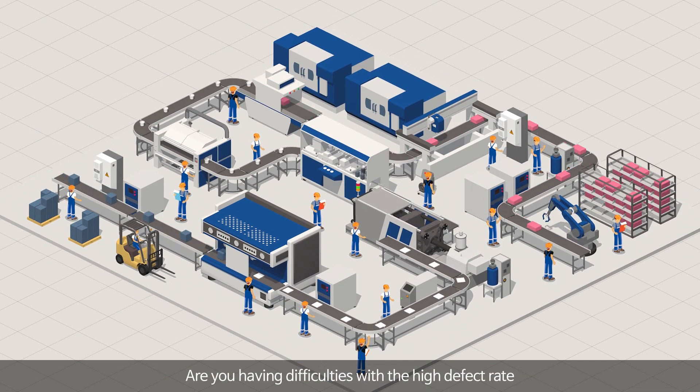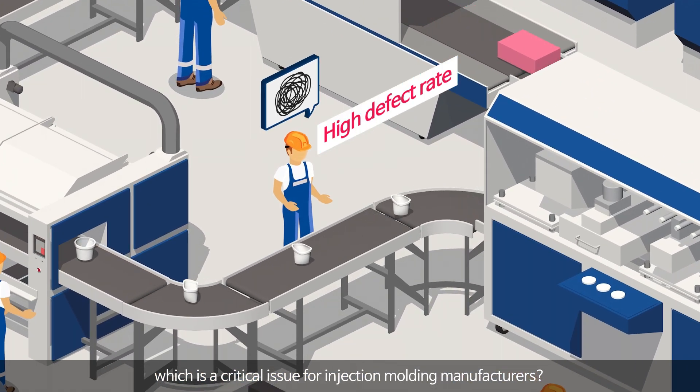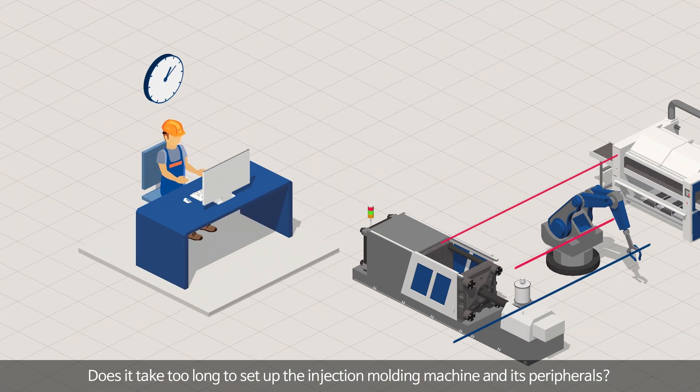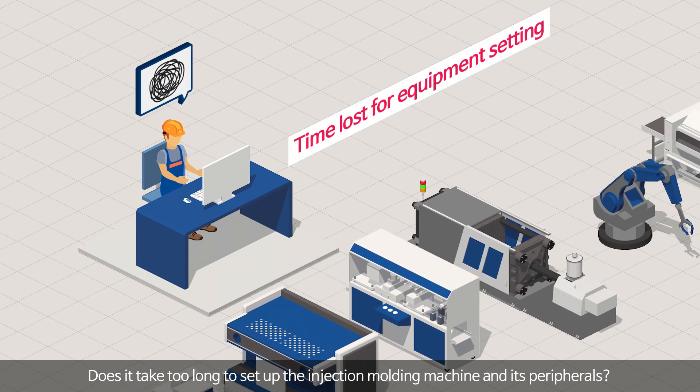Are you having difficulties with a high defect rate, which is a critical issue for injection molding manufacturers? Do you have difficulties troubleshooting equipment? Does it take too long to set up the injection molding machine and its peripherals?